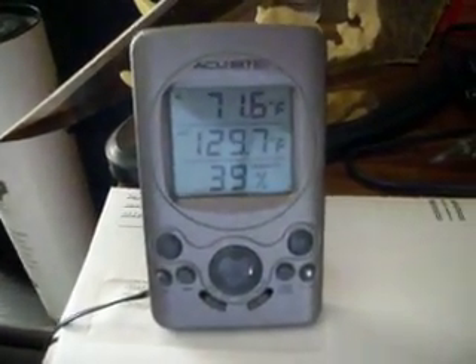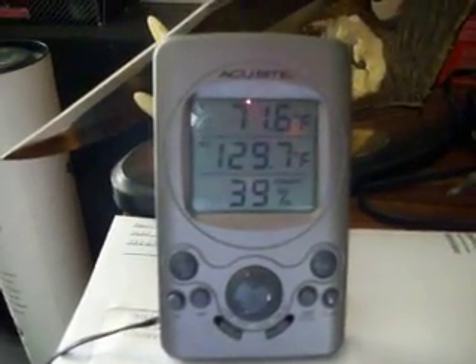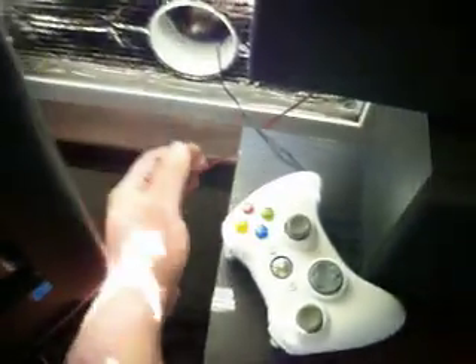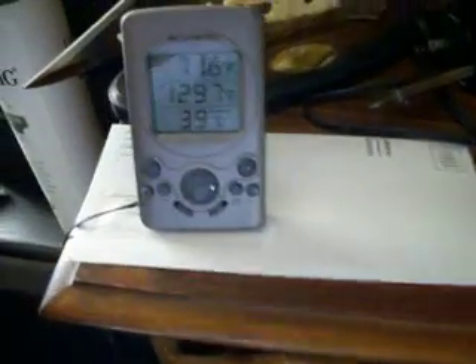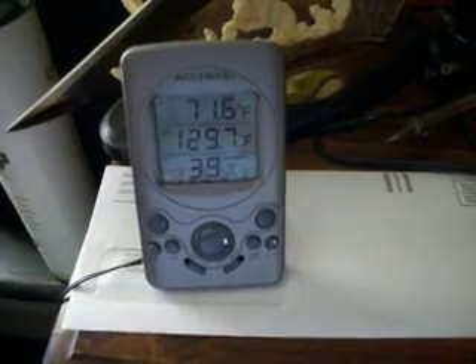I just wanted to give everybody a heads up on what my box is doing. I finally got a really good day — man, this thing is really blowing out some heat. But that's an update for it, thanks for watching.